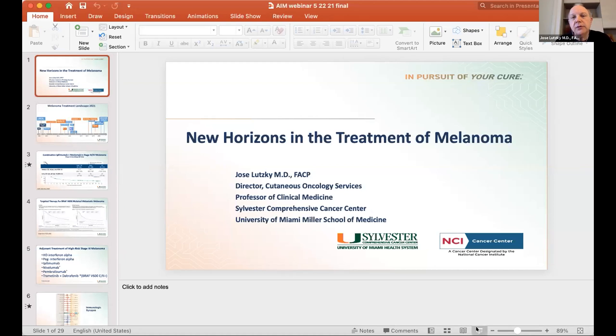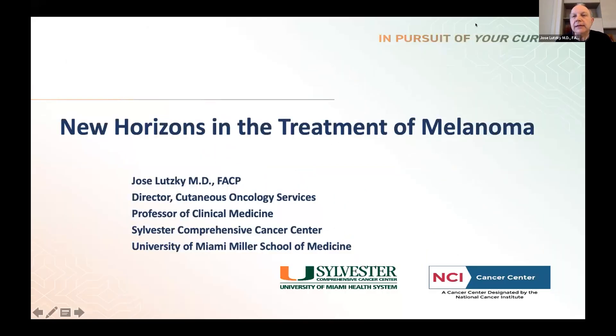In the interest of time I will proceed. I apologize in advance for the heavy content in this presentation. After my presentation we're going to have yoga and hopefully that will relax everyone back to baseline. I'm going to share my screen. My job here today is really just to talk about some of the new things that have come up in the treatment of melanoma recently. I'll go through these slides somewhat quickly so hopefully we can catch up on time.